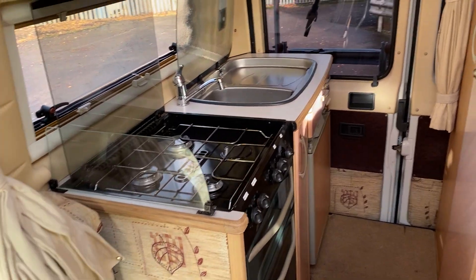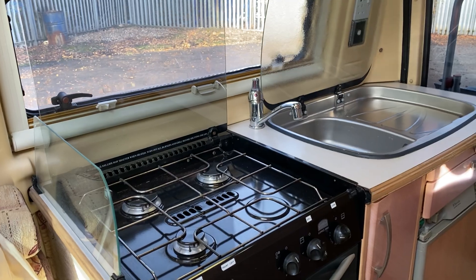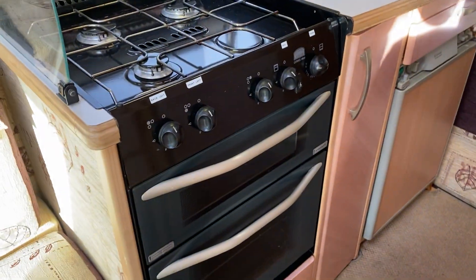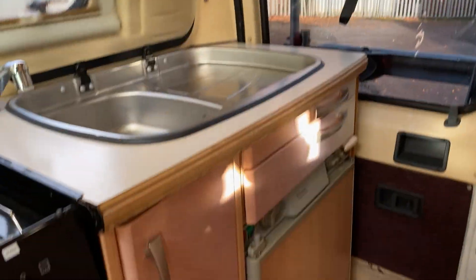To the back of the van we have a four-ring hob burner, grill and oven, a sink, and a Dometic three-way fridge.